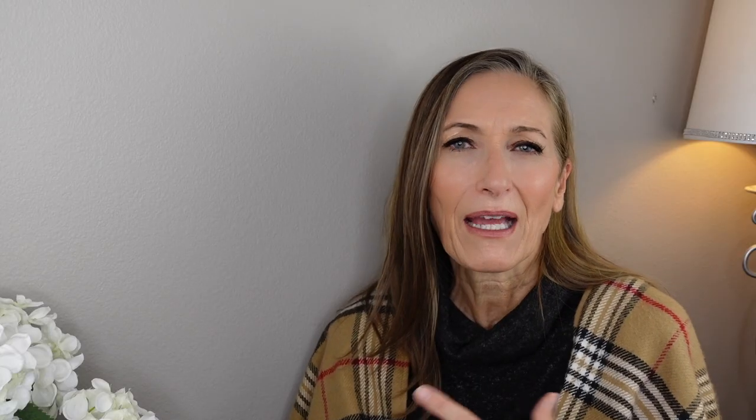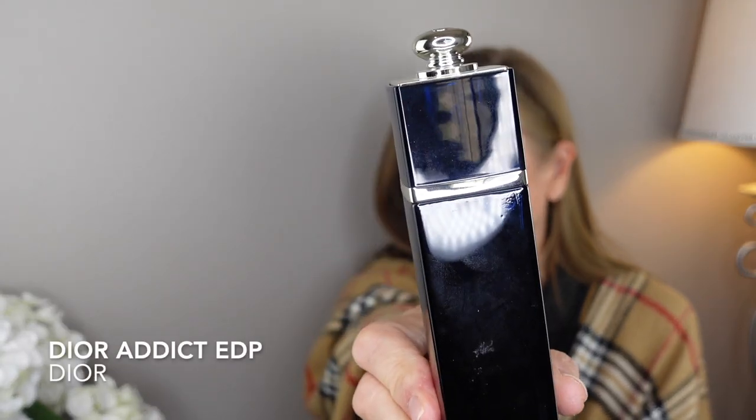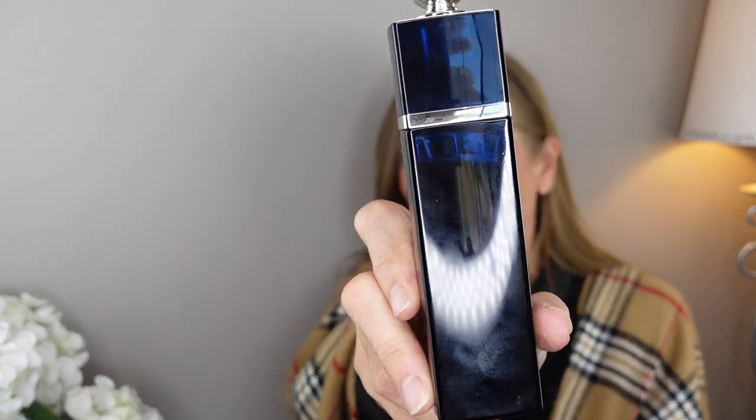This next fragrance smells like Christmas to me — Christmas trees, presents, family, yummy desserts. That is Dior Addict Eau de Parfum by Christian Dior, the reformulated version with the silver bottle. It's beautiful — you get boozy bourbon vanilla, a little orange from the top, jasmine sambac, and I smell cinnamon, though it's not listed as a note. That cinnamon plus bourbon vanilla gives it a Christmas vibe. A gorgeous fragrance that performs beautifully in fall and winter.